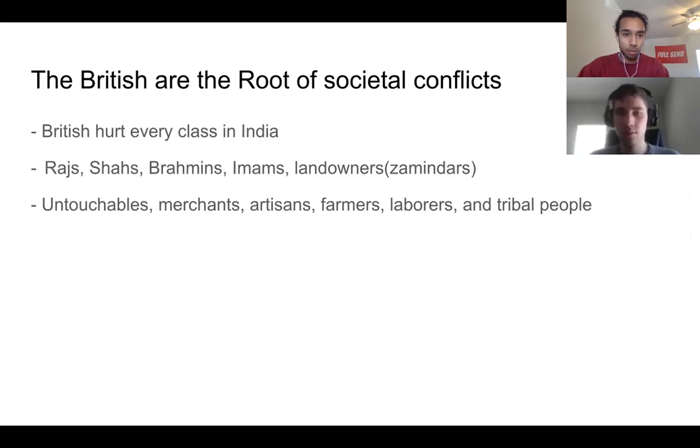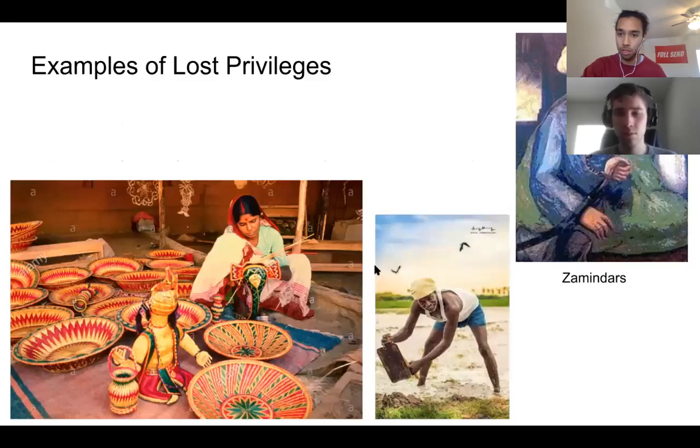The root of all these conflicts was Britain. Britain basically hurt every class in India — the bourgeoisie like kings, Brahmins, and imams, as well as the lower classes: untouchables, merchants, artisans, farmers, and laborers. Every group of people in India lost privileges when the British came. Landowners, called zamindars, had their land taken from them — they used to lease it to peasants and take a small tax, but the British took all the land themselves.